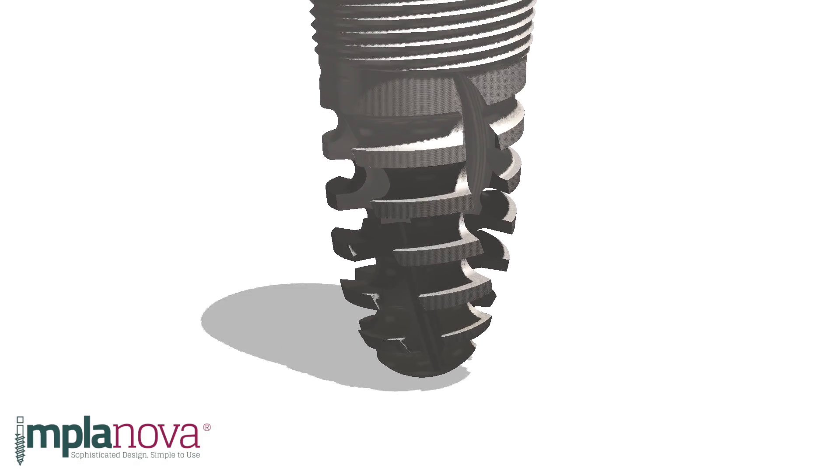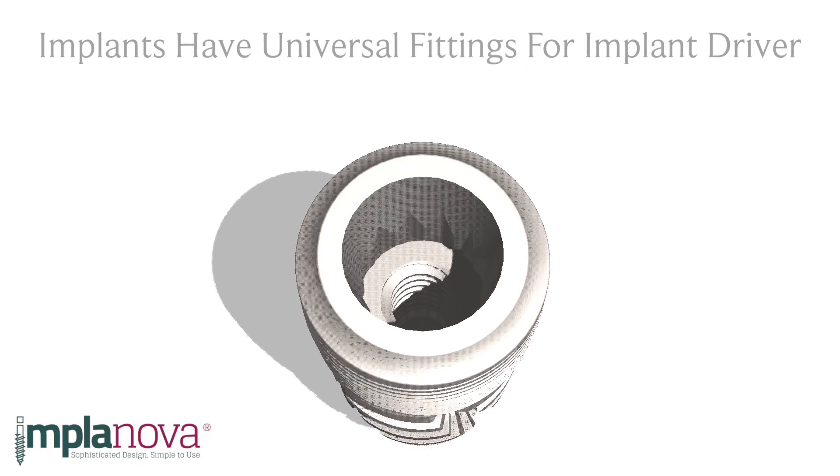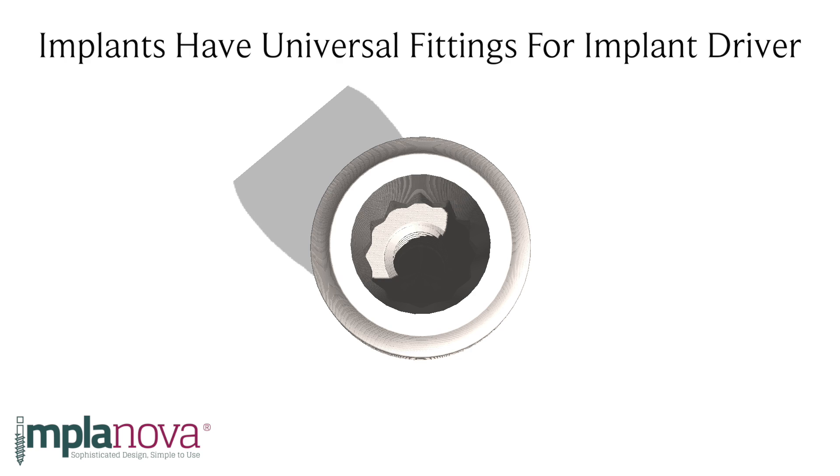The entire system has a single attachment size and a single screw size. All prosthetic parts fit all the implants. This is an affordable and simple system to keep in stock. Implant Nova by Dental Evolutions helps dentists provide patients with cutting-edge care by providing the most sophisticated designs and solutions.